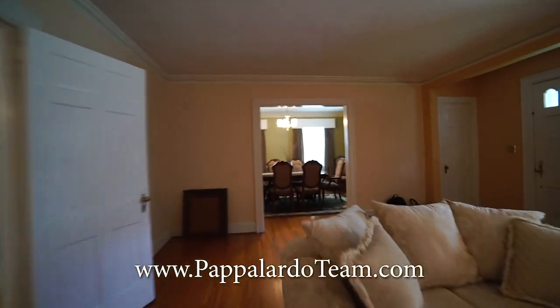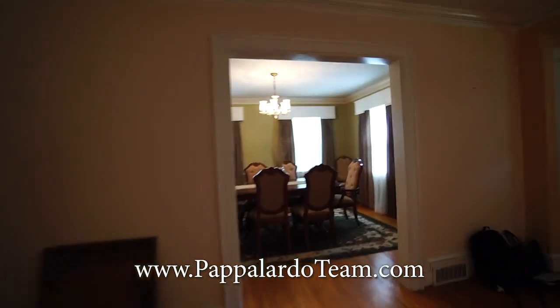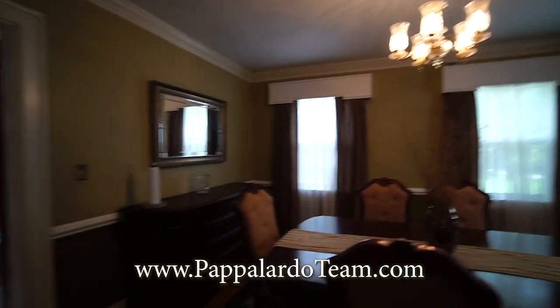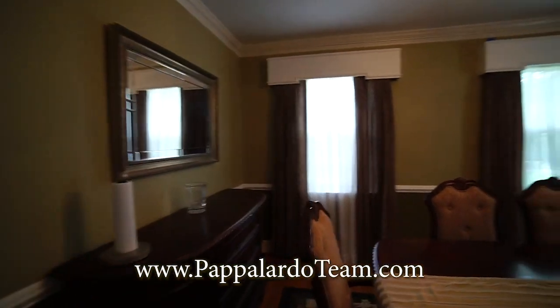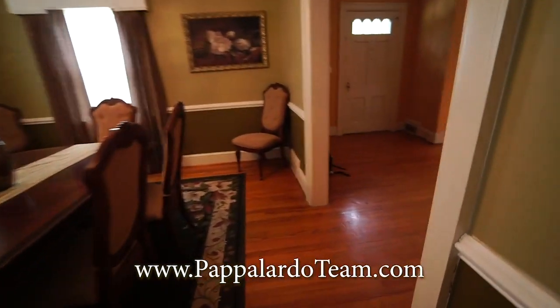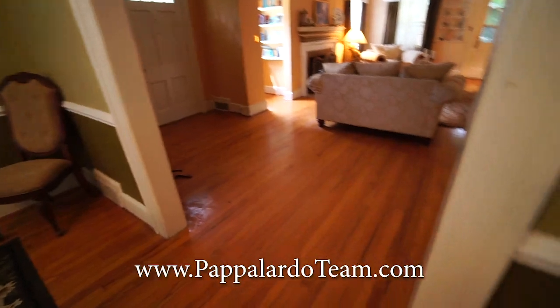We'll go across to the dining room. We've got three windows in here, so it is nice and bright. Lots of natural light and plenty of room for a nice big table. As you'll notice, there are hardwoods throughout most of the home.